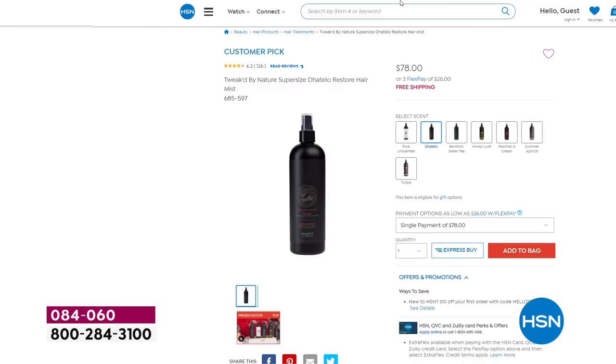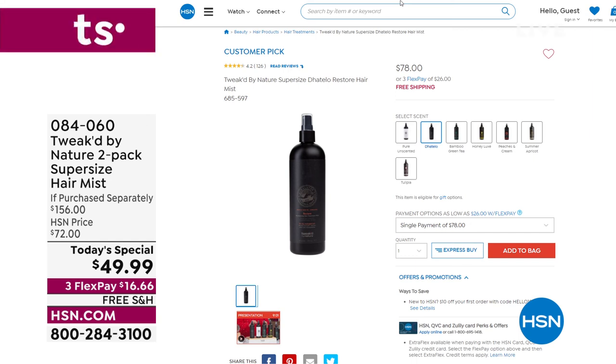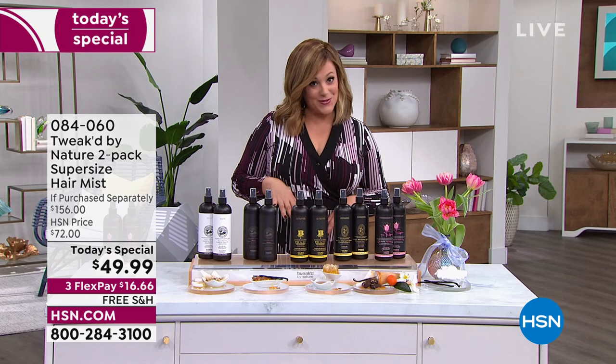One of these 16-ounce bottles typically goes for $78. Today you're getting two — we doubled that up — for $28 less. We're basically over 65% off what you'd pay if you bought these separately. We've got new scents for you today.